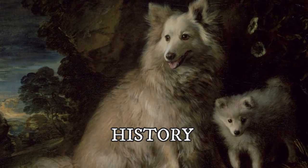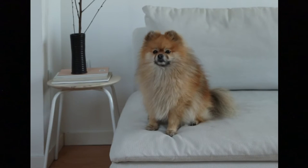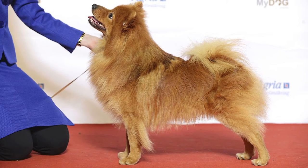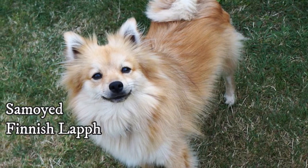The first documented mentions of German Spitzes are from 1500s Germany, where they were used as herders and watchdogs on farms, alarming owners when strangers approached — which is why, even today, these dogs are quite alert. It is believed the breed evolved from ancient Nordic Spitz-type herding dogs and that they share similar ancestry with other Spitzes like the Samoyed or Finnish and Swedish Lapphund.